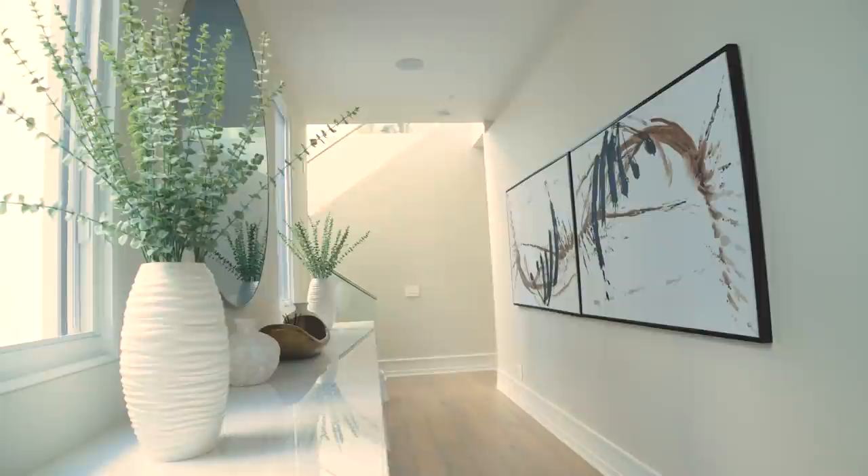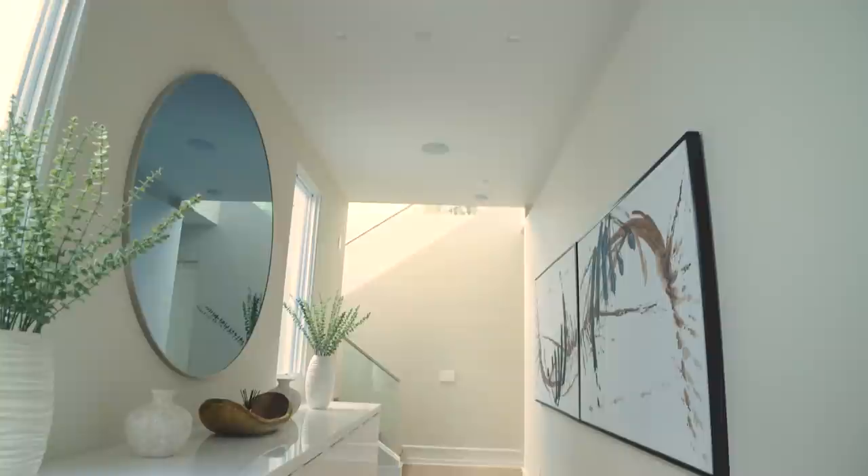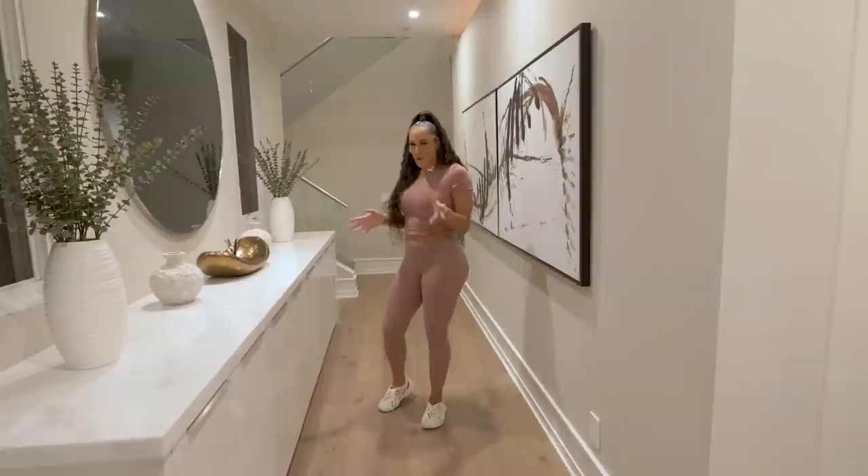This hallway is massive and we had tons of storage. I kept blankets, board games, all the things the kids needed in their playroom. You guys probably saw me take a lot of Instagram photos here — I love this space.